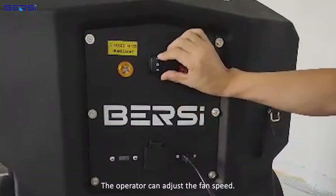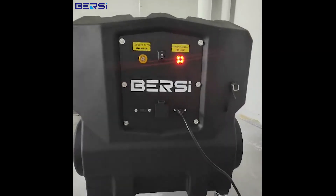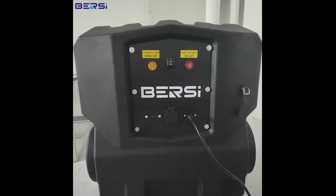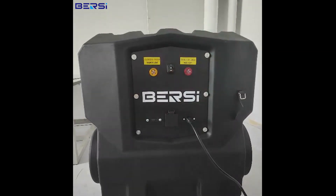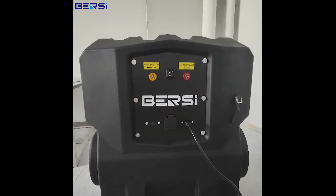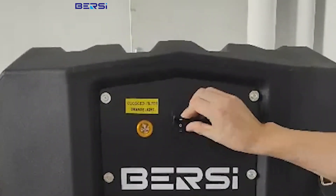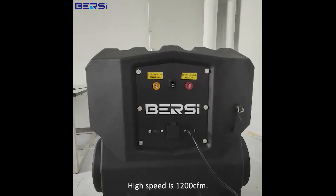The operator can adjust the fan speed. The low speed is 600 CFM, and the high speed is 1200 CFM.